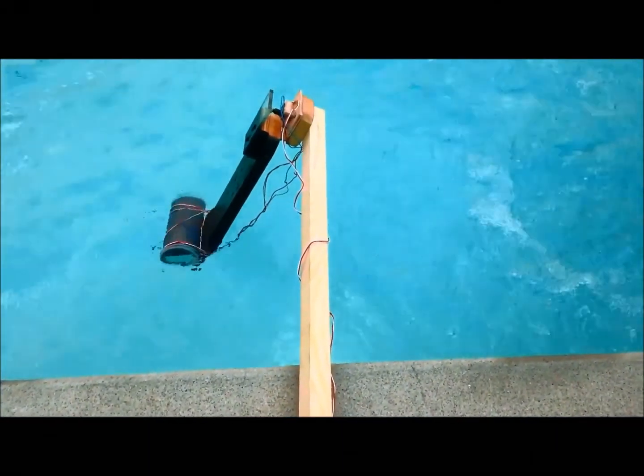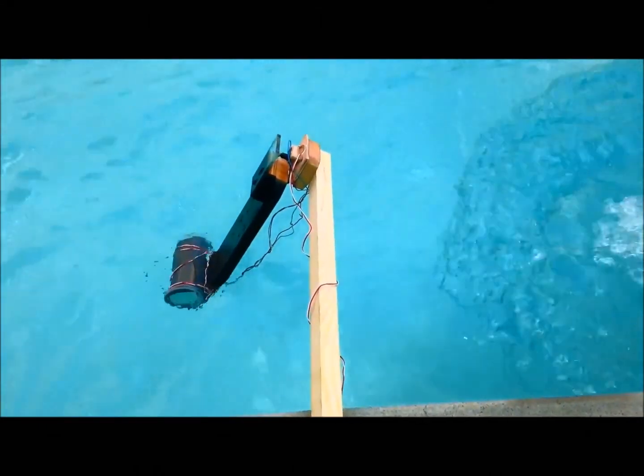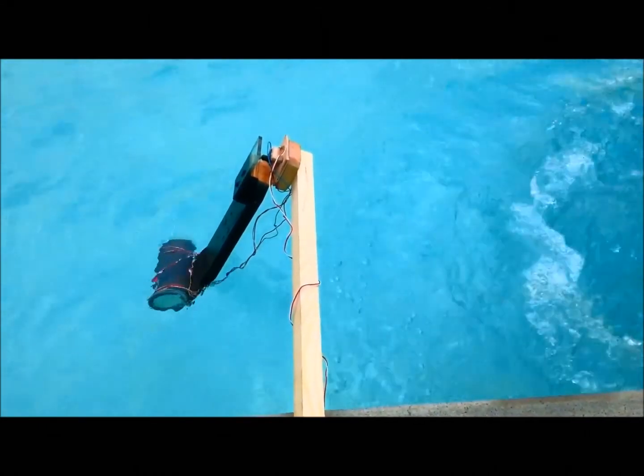This is a prototype that we put in a pool. After only five seconds of operation, we could power an LED for three seconds.